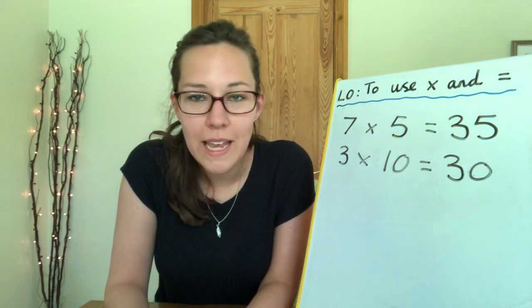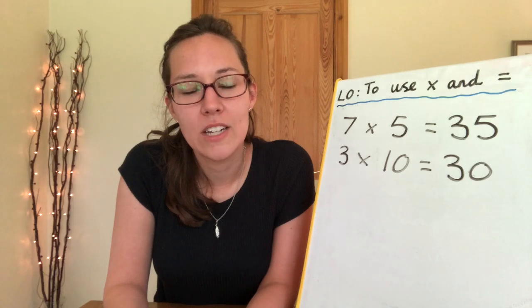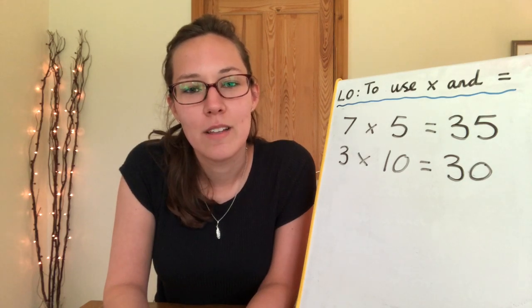Remember, you can use Hit The Button and TT Rockstars to help you practise. Well done for all your hard work today on multiplication — you did an amazing job. Stay safe and I can't wait to see you soon. Bye!